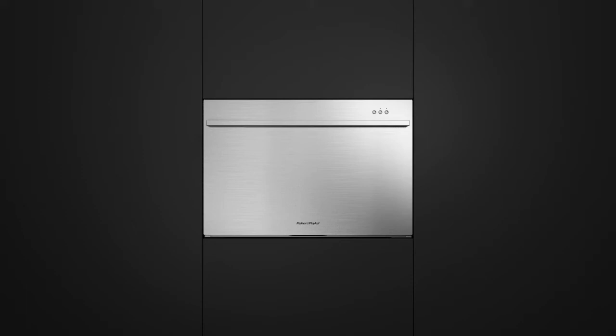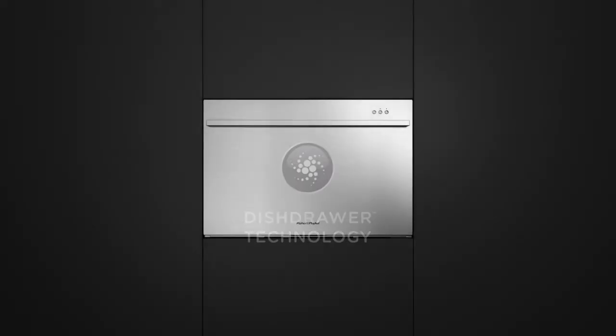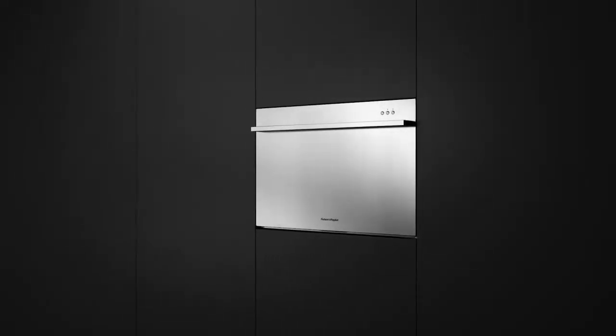At the heart of all Fisher & Paykel dish drawer dishwashers is a combination of compact technologies to place a dishwasher in a drawer. We've called it dish drawer technology. The simple insight: take the ergonomics of a drawer and build a better dishwasher.